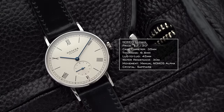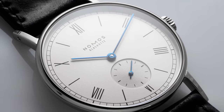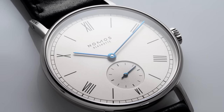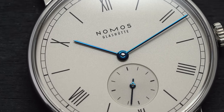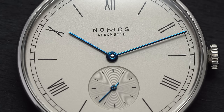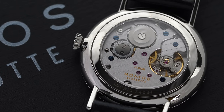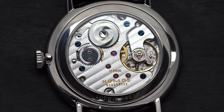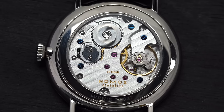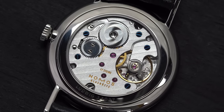For the dress watch in this persona, we have the Nomos Ludwig. This is one of their classic trio — alongside the Tangente and Orion — identified by its Roman numerals on the dial, probably the most classical of the three. It fuses those traditional Roman numerals with Nomos's more avant-garde minimalist design very nicely. Inside is the manual Nomos Alpha caliber — their first in-house caliber, reworking the Peseux 7001 and bringing construction in-house after being bottlenecked by ETA. This set forth a new tradition for Nomos, now eclipsing well over 10 in-house calibers.